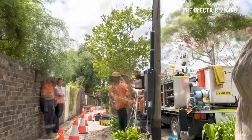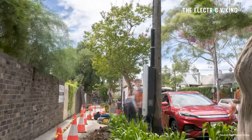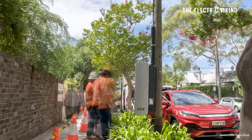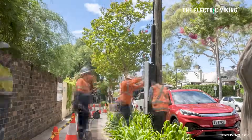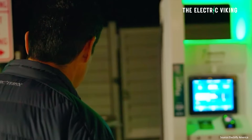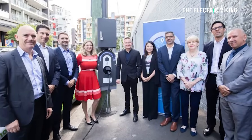Getting back to the story: IntelliHub will now move on to installing the remaining 41 EV chargers in local streets across Sydney, St. George, eastern suburbs, and northern beaches regions, as well as Lake Macquarie and Singleton regions in the Hunter Valley. All 50 chargers are expected to be online by the end of the year. Federal Minister for Climate Change and Energy, Chris Bowen, was on hand to unveil these chargers.